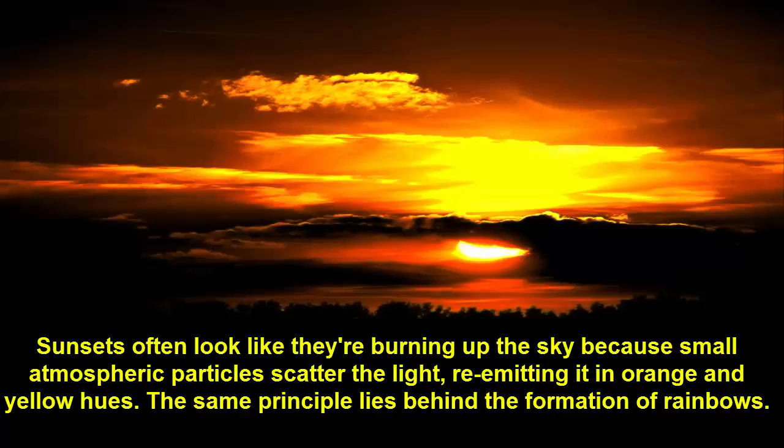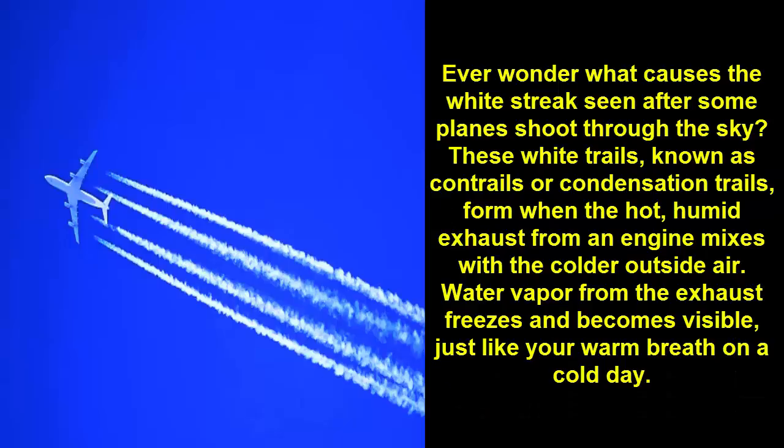Fact 9: Sunsets often look like they're burning up the sky because small atmospheric particles scatter the light, re-emitting it in orange and yellow hues. The same principle lies behind the formation of rainbows.